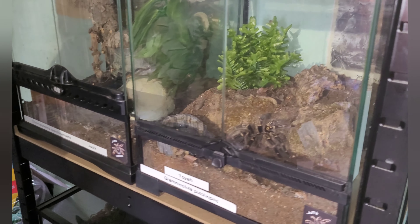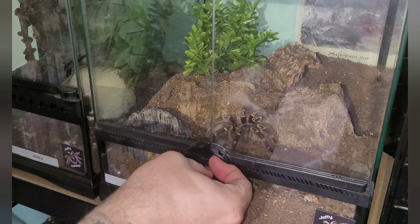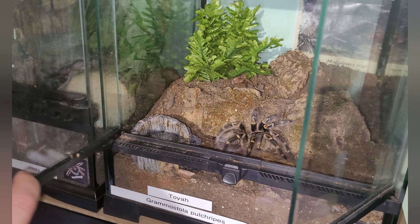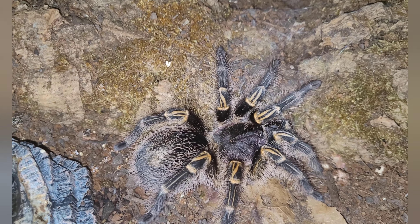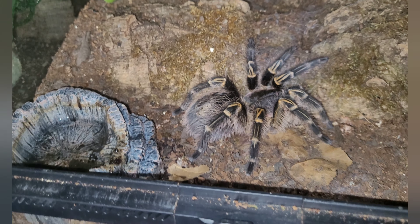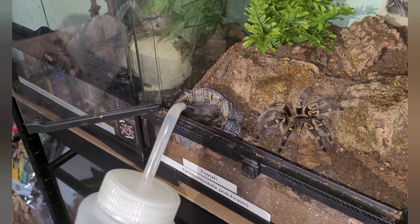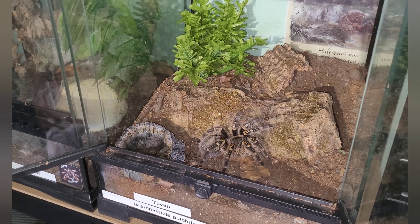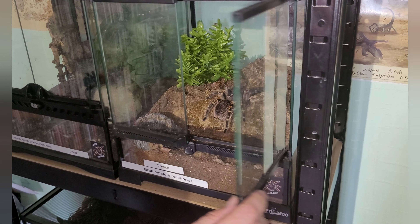Next to her we've got Toya, our Grammostola pulchripes. Again this is another sort of sub-adult spider - beautiful animal. You can get a nice little close-up of her there. Isn't she gorgeous? Absolutely stunning spider, beautiful coloration. I'll top up a water bowl while we're there. I'm not feeding her today because she doesn't need it.